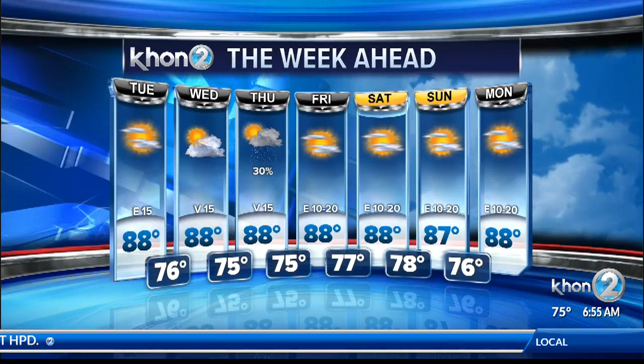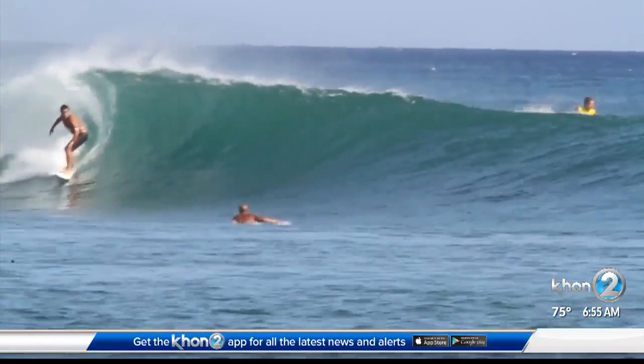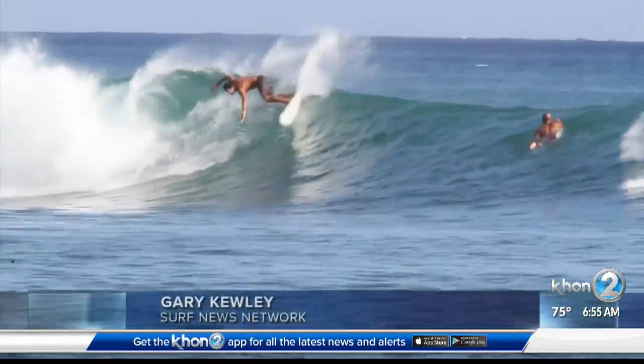All right, that's a look at your weather, and I'll send it on out to Surf News Network's Gary Cooley, who has everything you need to know about the surf today.